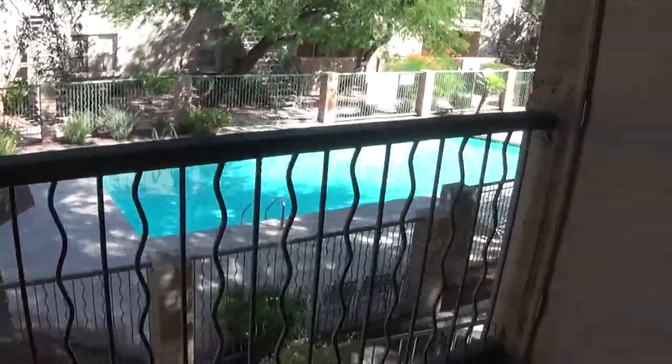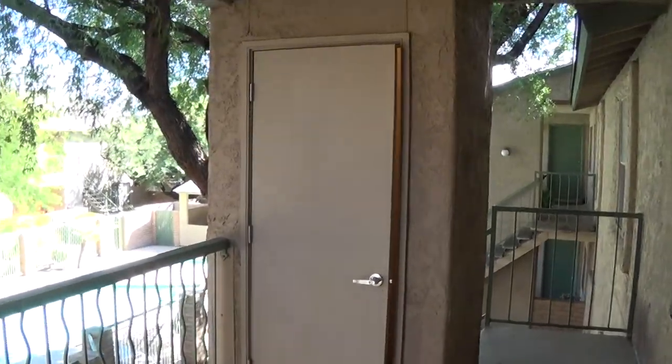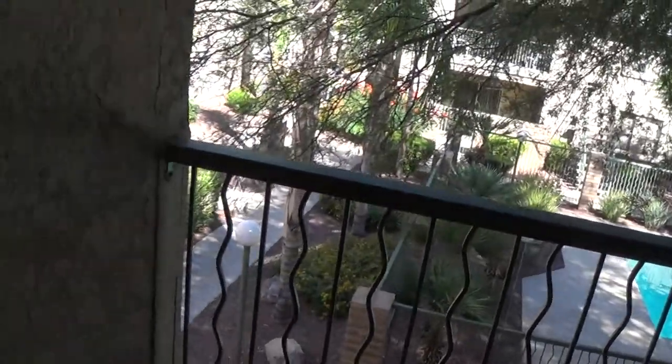All of our upstairs units have these wonderful front landing areas, outside storage room, and private front staircases.